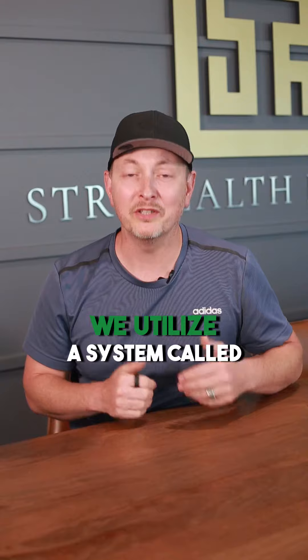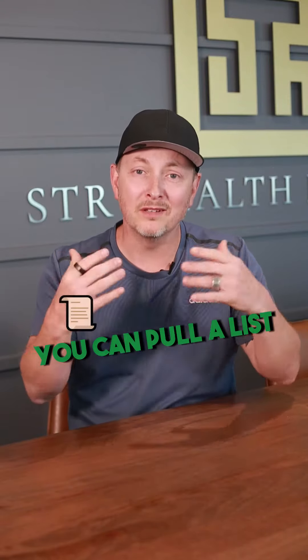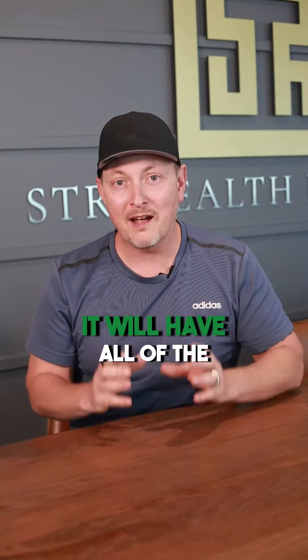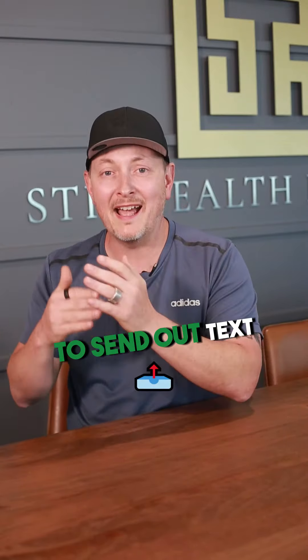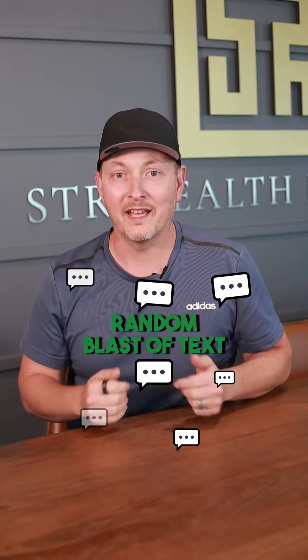Number two is text blasting. We utilize a system called Launch Control and you can pull a list through a company called PropStream. Through PropStream, you can pull a list — let's call it 5,000 addresses — and import it into Launch Control. After you skip trace it, it will have all of the emails and phone numbers and things like that, and you can utilize that to send out a random blast of texts to these owners.